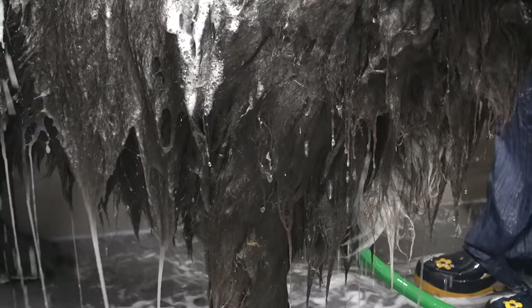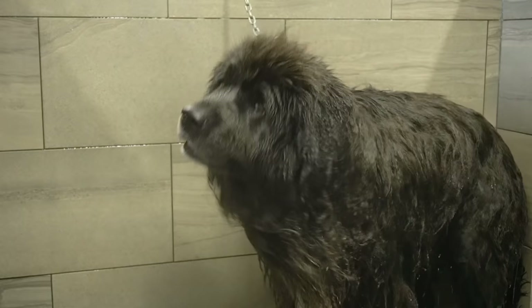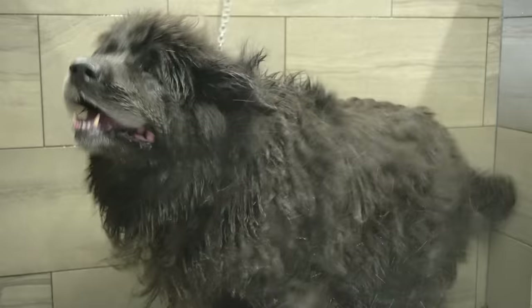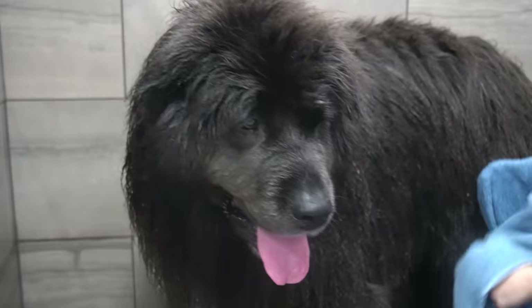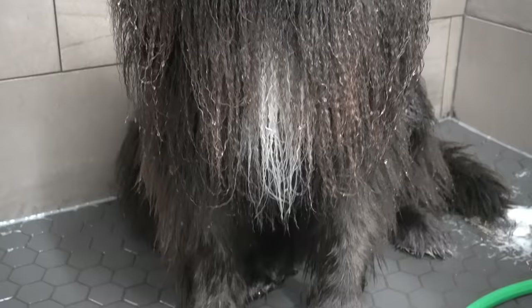The bath alone took me 40 minutes and after she has been rinsed she shakes herself off. Now I towel dry her with three large bath towels and even after all of that towel drying she is still dripping wet.